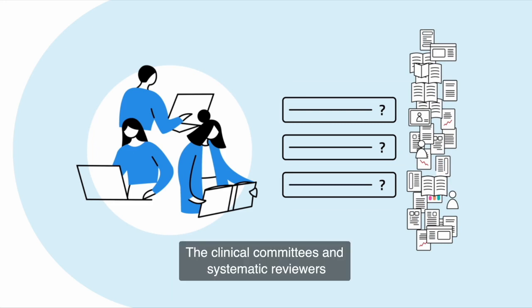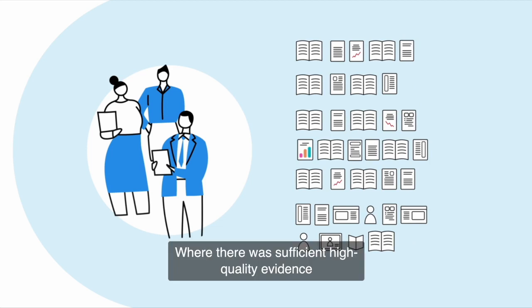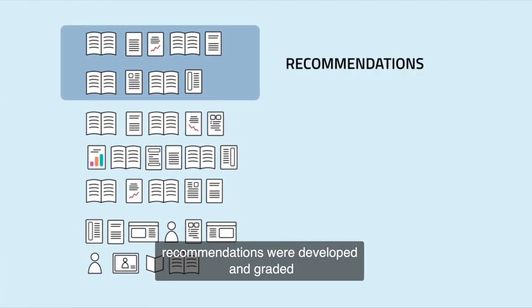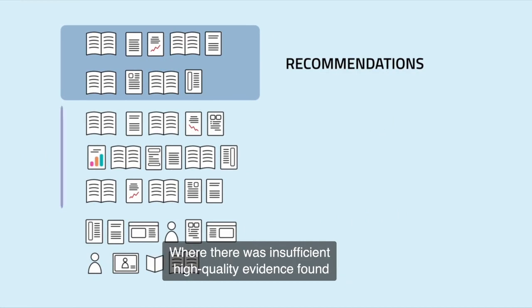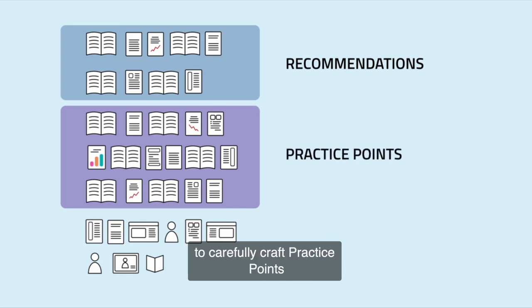The clinical committees and systematic reviewers worked together to translate the evidence into clinical guidance. Where there was sufficient high quality evidence, recommendations were developed and graded. Where there was insufficient high quality evidence found, the clinical committee used a consensus process to carefully craft practice points.